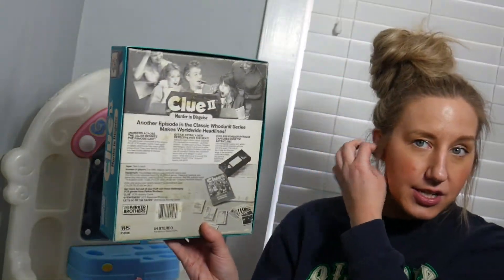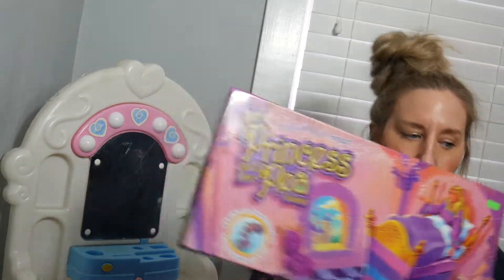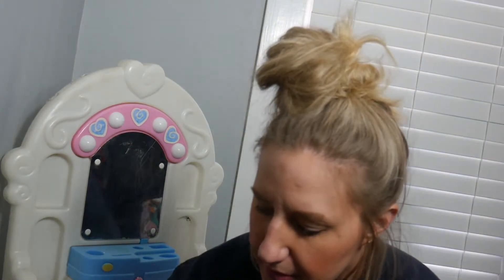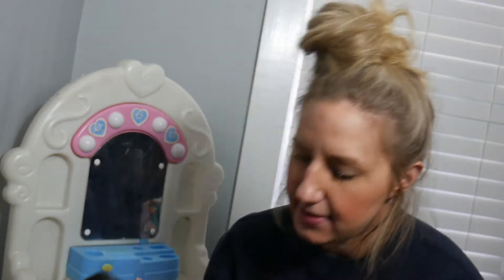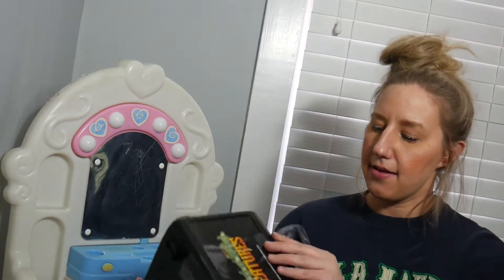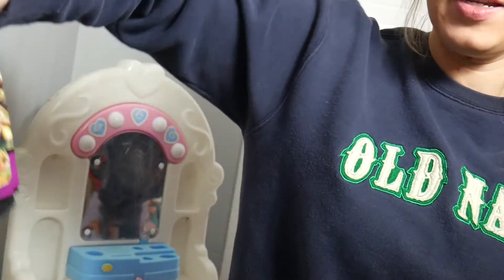This is a VHS tape game called Princess and the P. This one reminds me of Creepy Crawlers and is called Weird and Wild Creatures — it's a plastic cake case with a whole bunch of cards inside, loads and loads of cards, and they have information printed on them.